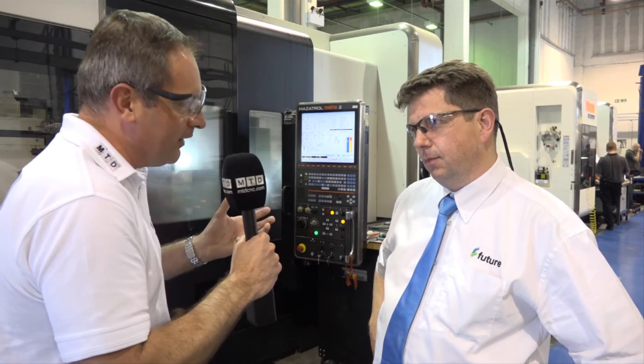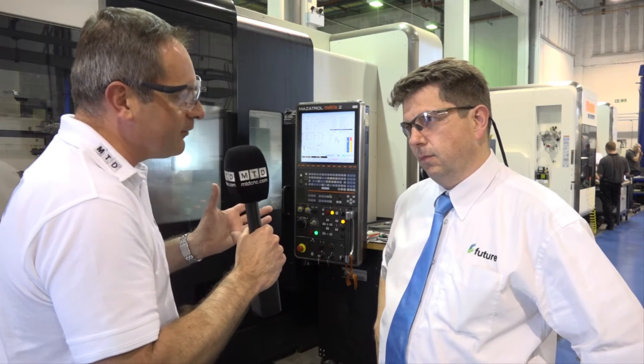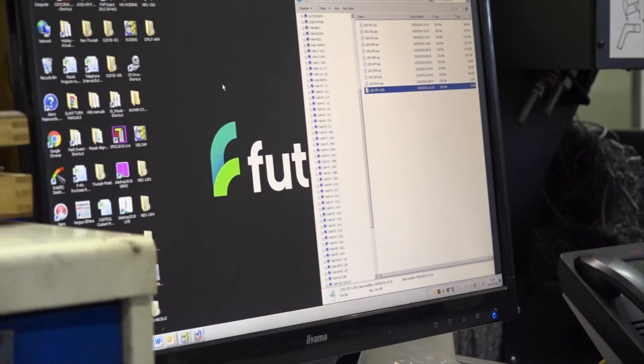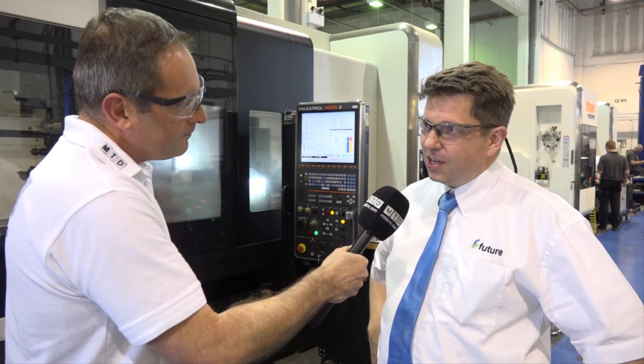So when you're looking at the future with Javelin, where are you going next? Well, we've just set up our new 3D printing facility in the factory. Who knows where the future will take us? Certainly additive manufacturing has arrived at Future and we want to be part of that.